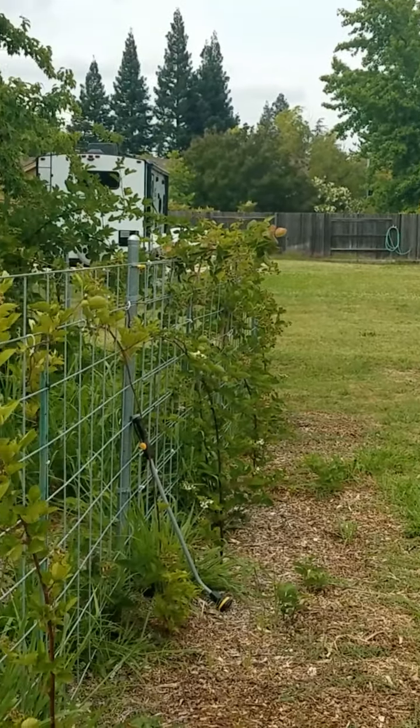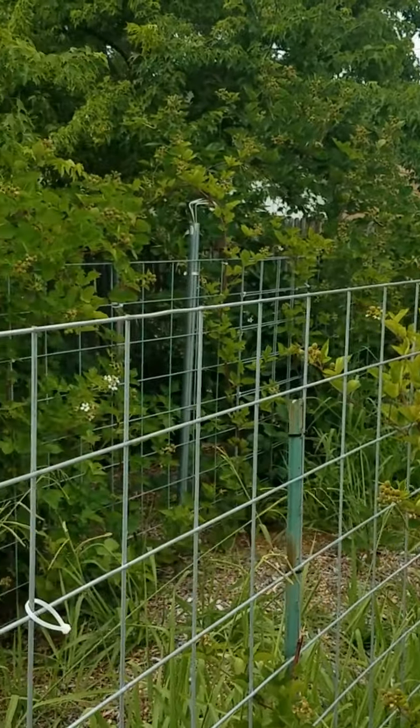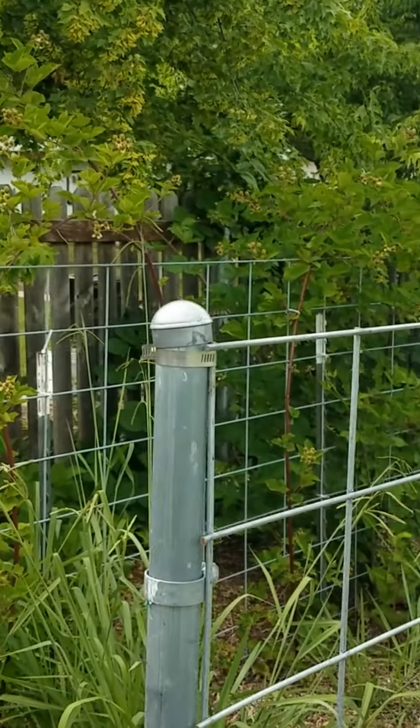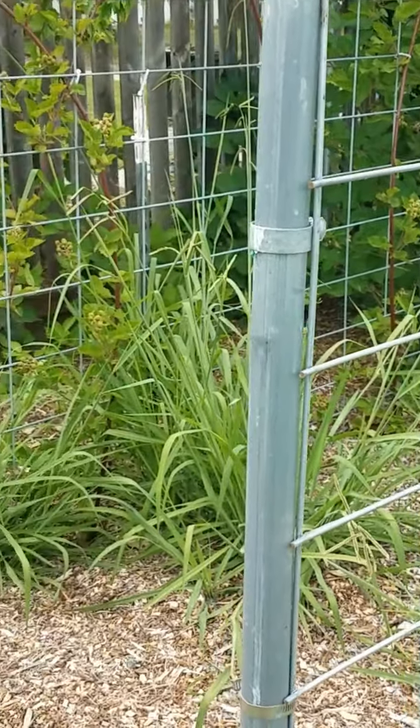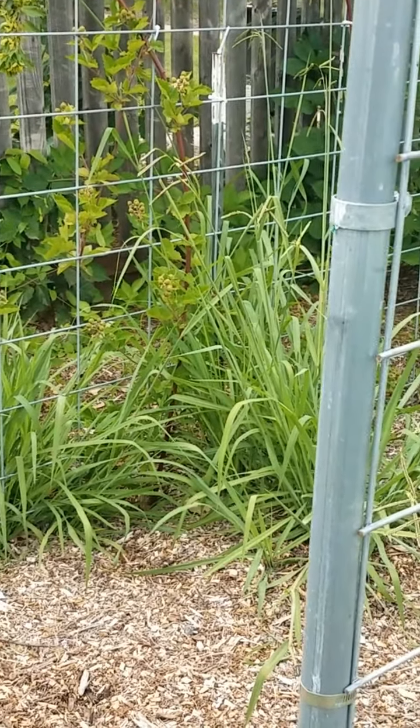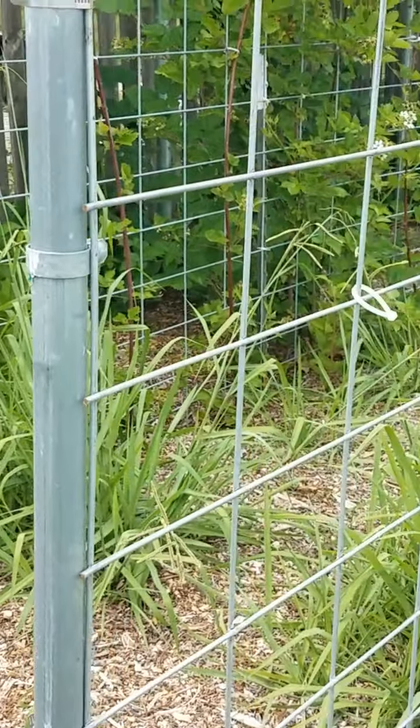These are my berries. I guess I should take out those — they're hard to get out, whatever that is growing there, it's a grass of some kind. I finally got them up on a trellis so we can manage them a little better.